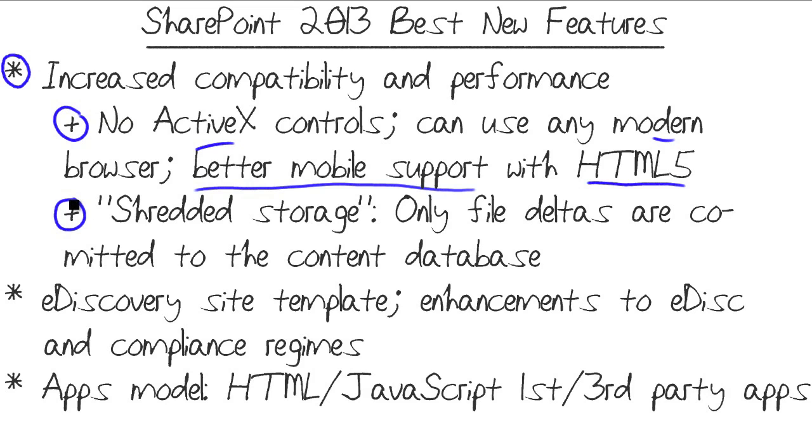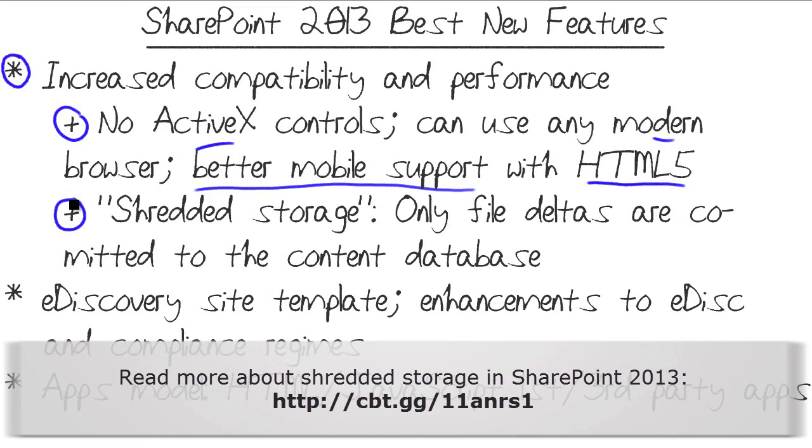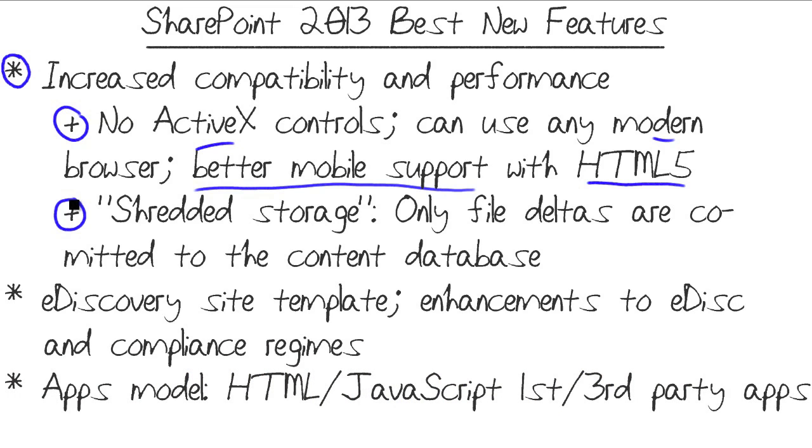Performance-wise, there's a buzzword on the Microsoft TechNet site called Shredded Storage — and that has nothing to do with security, a common misconception. It's a performance improvement enabled by default. Basically, it sends only file changes back to the content database, improving the user's perceived speed when opening and working with SharePoint-based documents and document libraries. Those files are stored and retrieved from a SQL Server database, and Shredded Storage only writes changes back instead of the whole file.